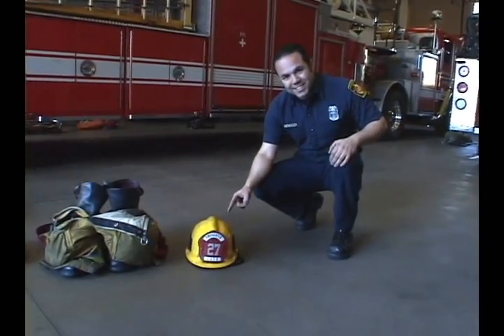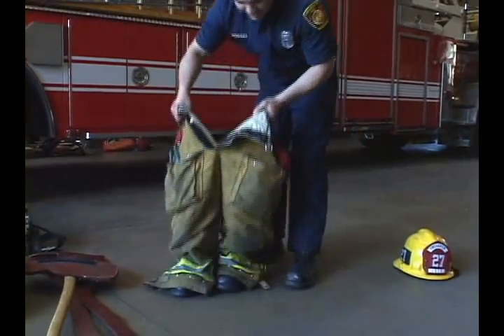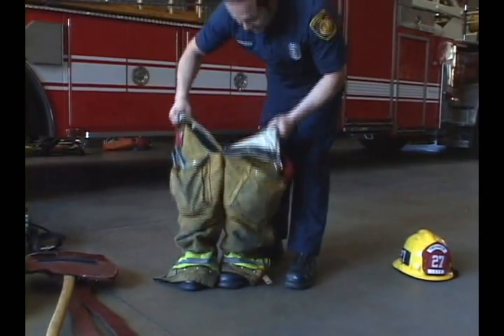That's your helmet. Those are your turnout pants. You see the boots are already in them. When it's time to move, we move.